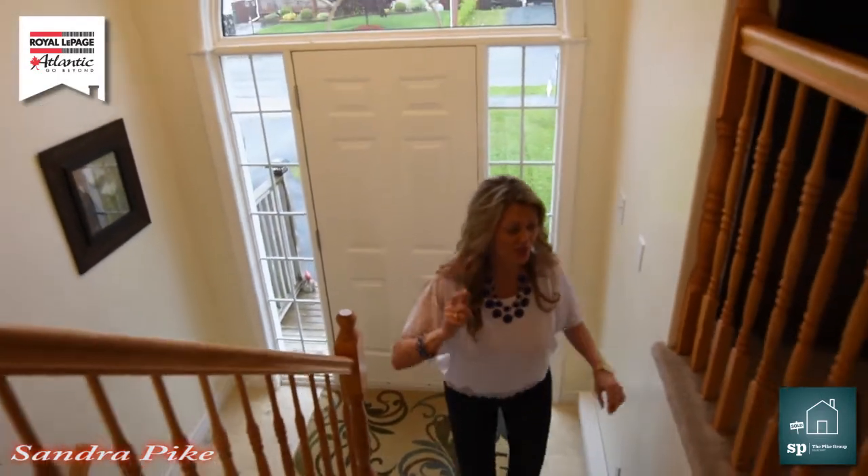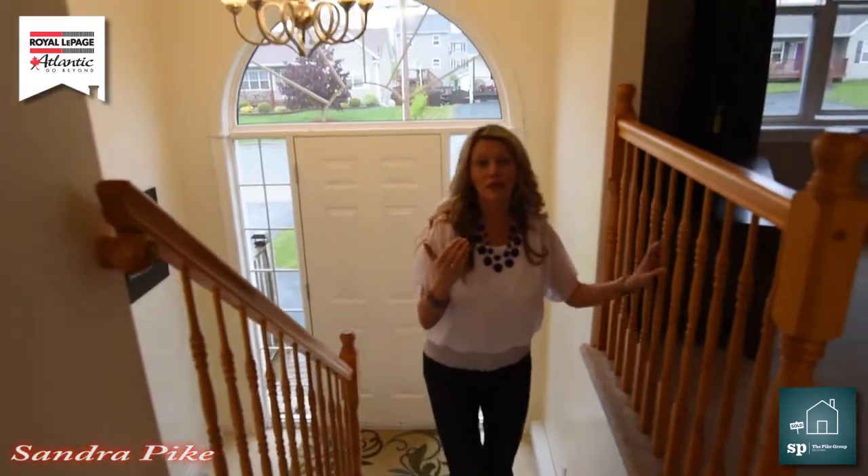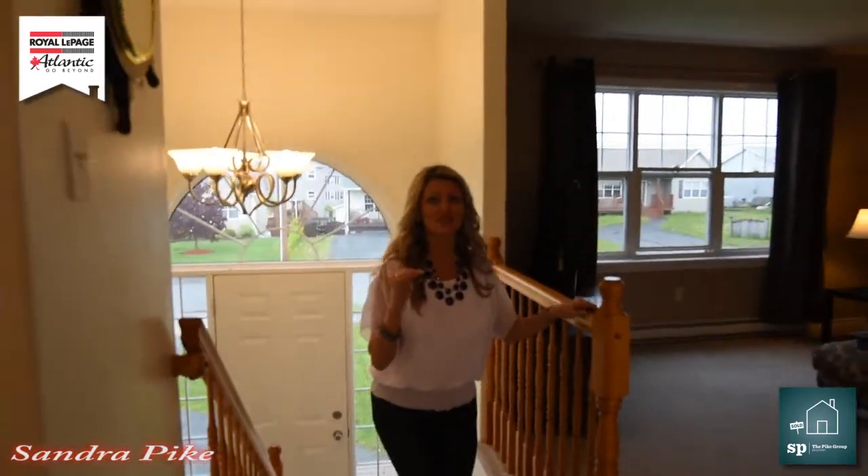Especially if you're a first-time homebuyer coming from an apartment, or maybe you live in a semi-detached and you would just like some more room.